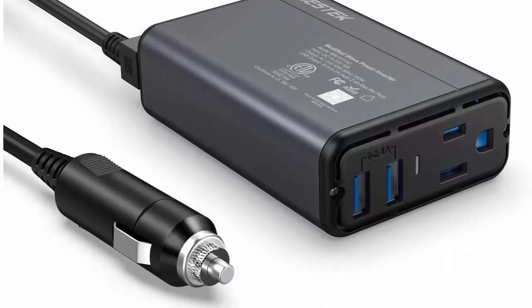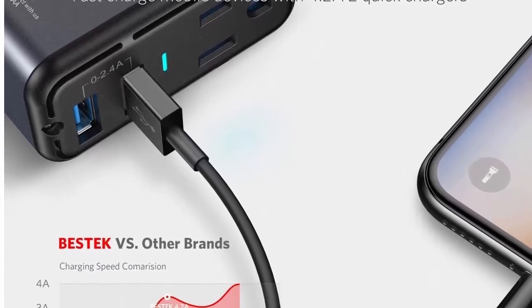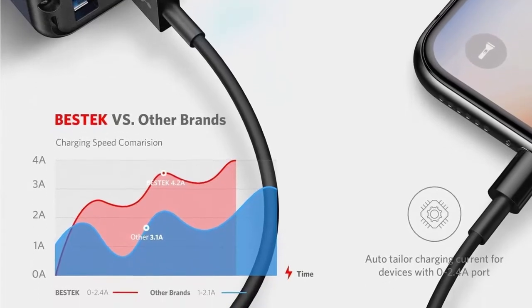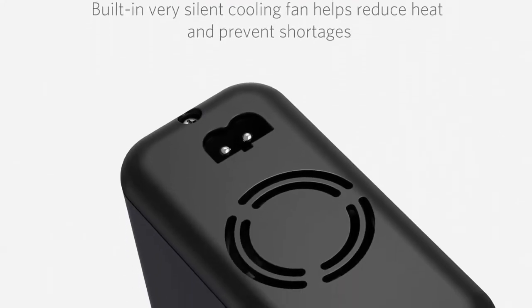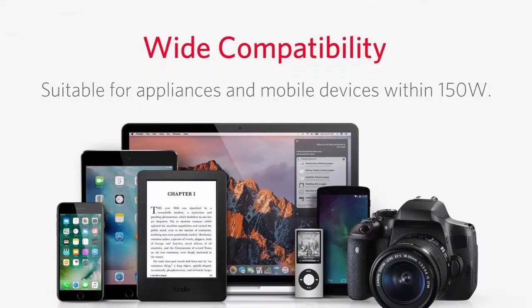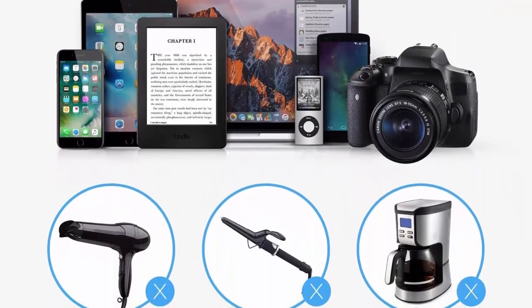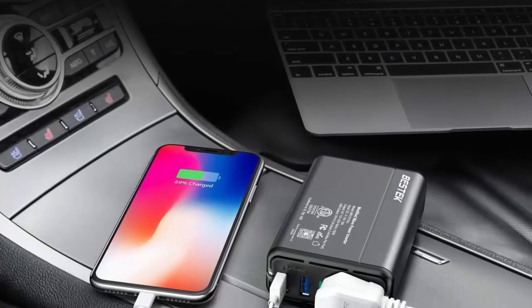Patented Isolation Voltage Protection: the Bestek 150W Car Power Inverter is equipped with low pressure and high pressure isolation, providing perfect protection for your device. Smart Dual USB: 4.2A output USB ports with Smart IC that can automatically detect your devices to deliver optimal charging speed up to 2.4A per port, 4.2A total. 110V AC outlets for charging larger devices such as laptops and tablets.